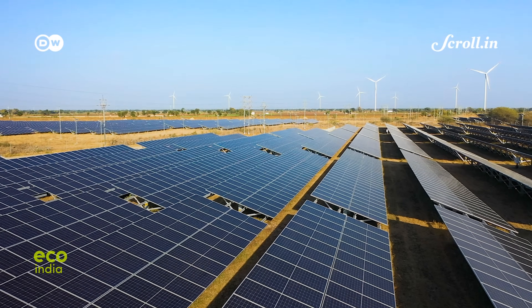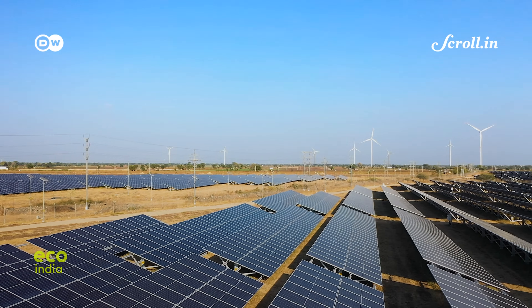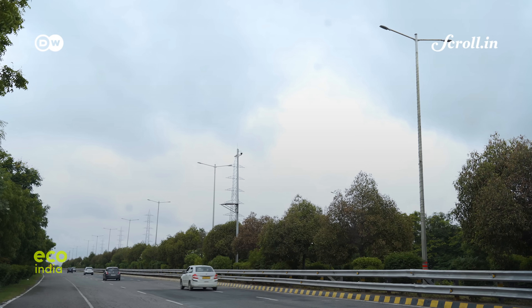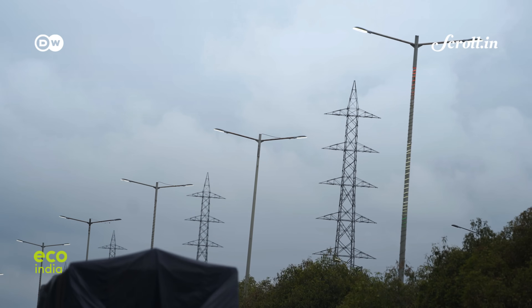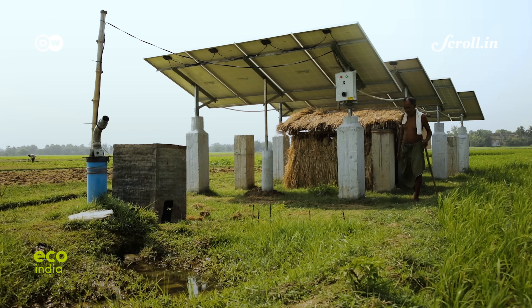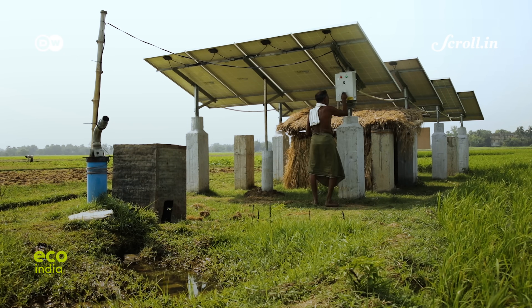India currently is the world's third largest producer of renewable energy, deriving 40% of its electricity from non-fossil fuel sources. The immediate goal is to increase this capacity to 50% by 2030.